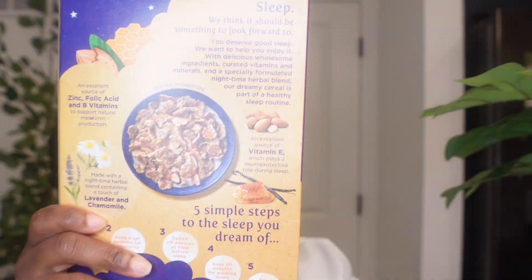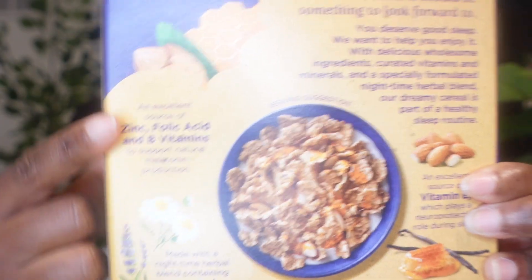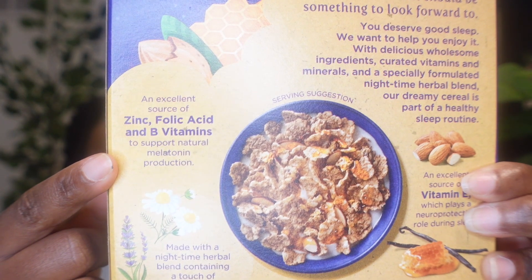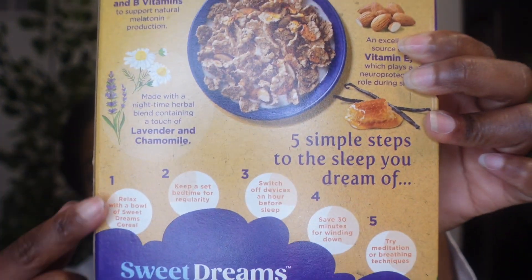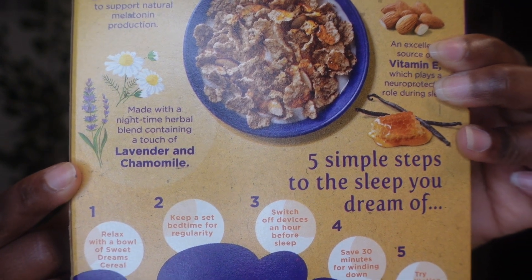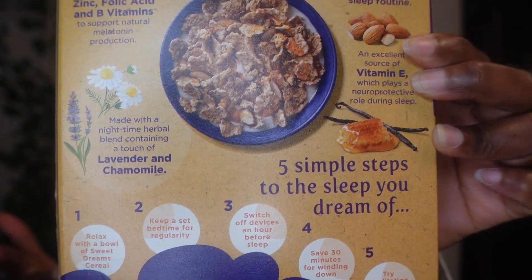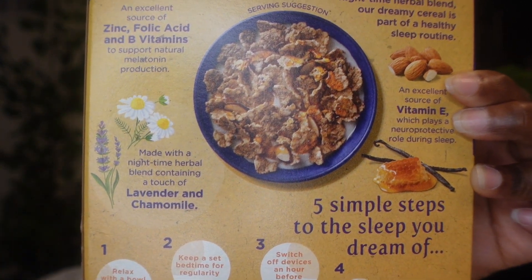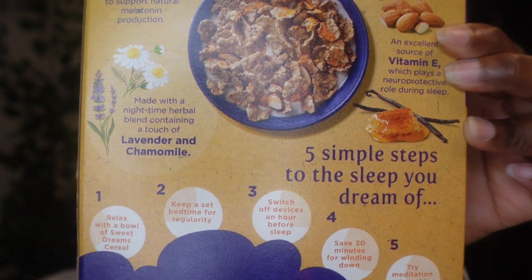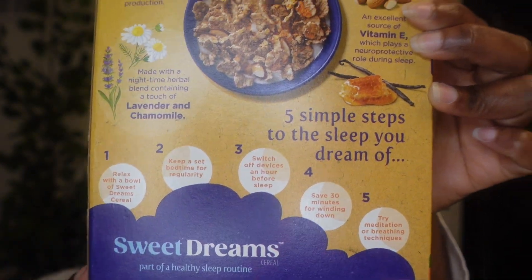They give you a brief overview of the cereal, the vitamin E source, and the different nutrients supposed to help with melatonin production. They also include the herbal blend of lavender and chamomile. A lot of people drink lavender tea or chamomile tea, so having that blend formulated right into the cereal is just one less step to worry about.